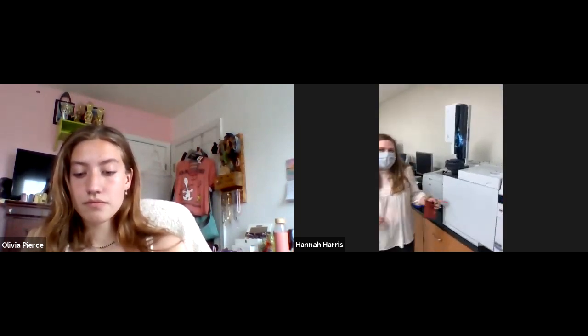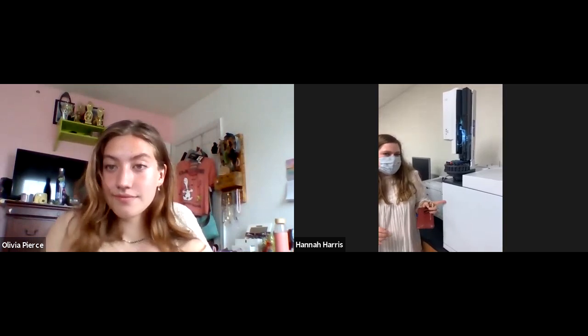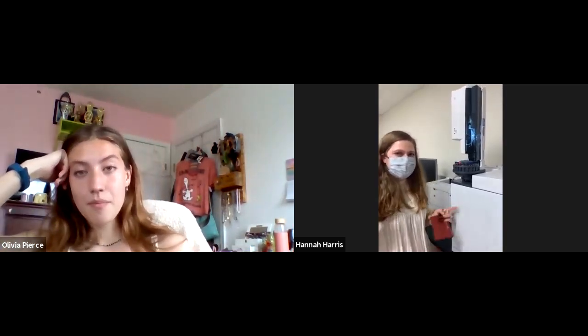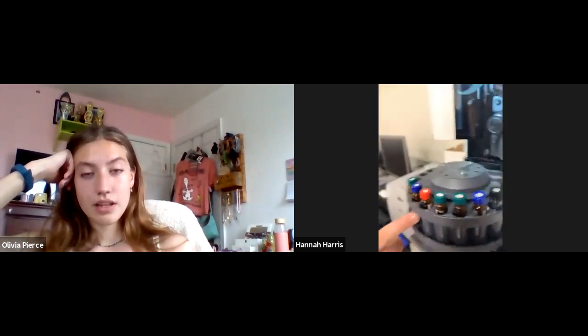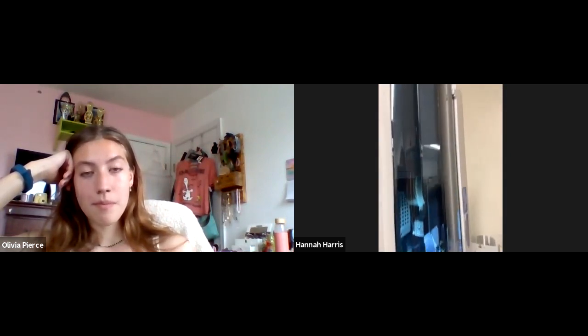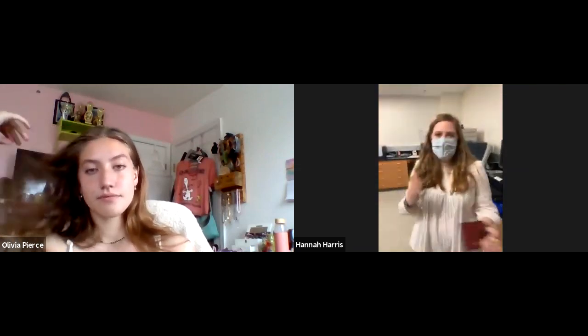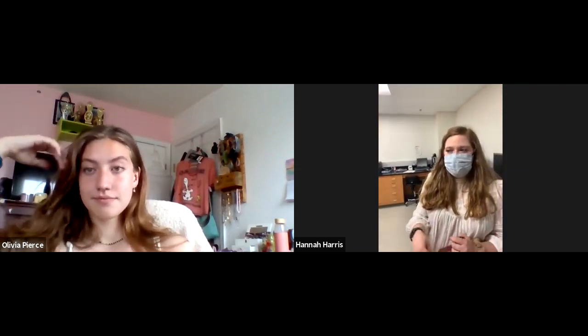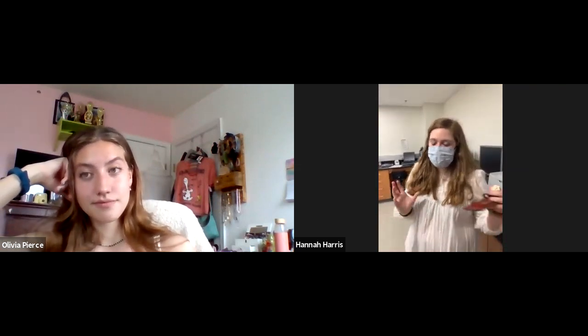This instrument here is a GC — a gas chromatography machine. This one has an FID, which is the type of detector. It lights a flame, and that's how it detects things. I use this for research a lot. It will show you basically what kind of compounds you have in your sample, and you can figure out how much of them you have based on the area that shows up on the graph.